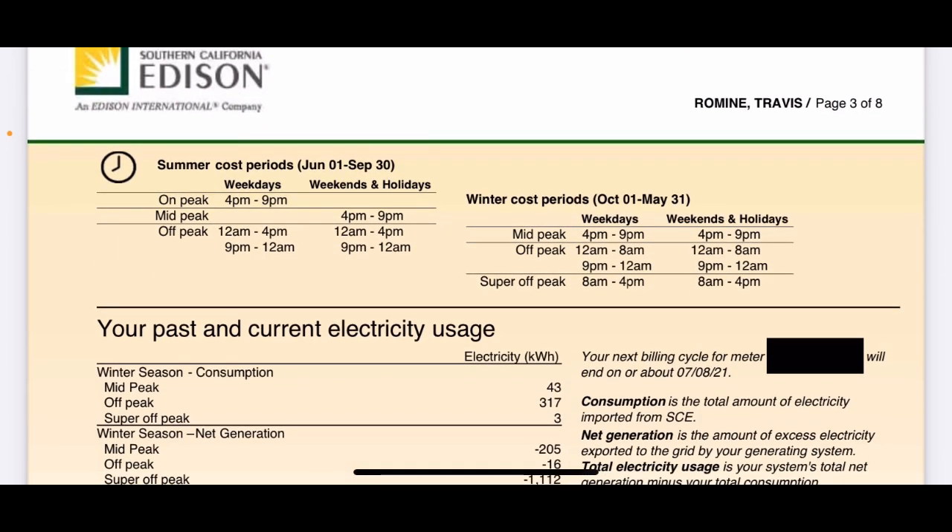Here is my time of use: on-peak, mid-peak, and off-peak — those are the hours with Southern California Edison. They do winter and summer, so they break it down between the two since I just jumped from winter into summer period. Between 4 and 9 p.m. is my highest rate. Any other time — mid-peak or off-peak — those rates are the same. So I try to use less energy between 4 and 9, and any other time it costs me the same.